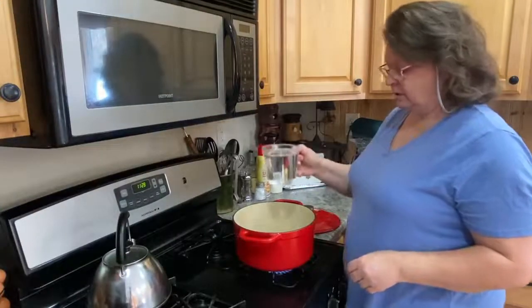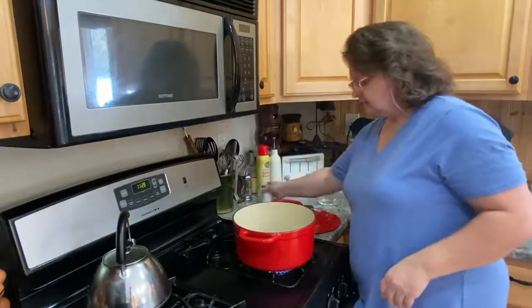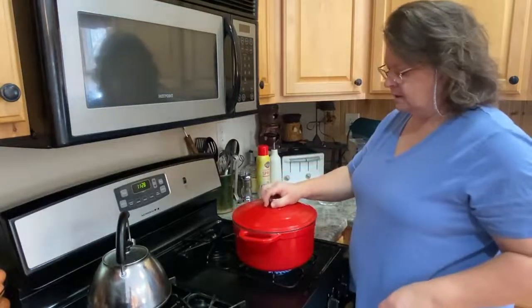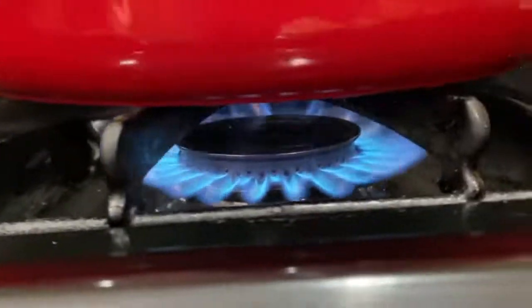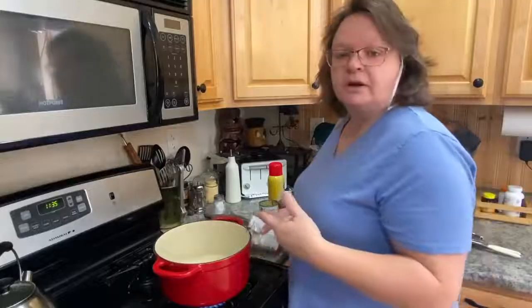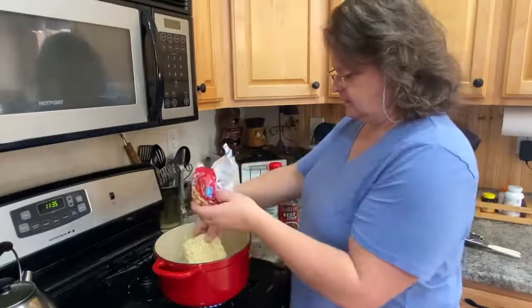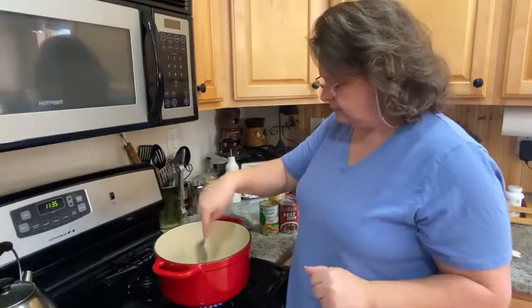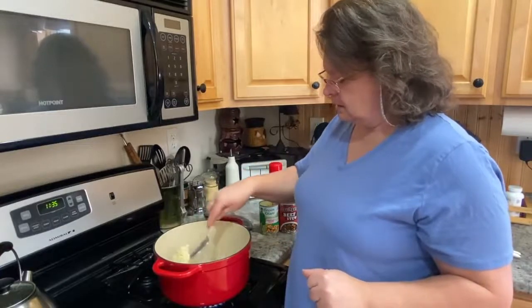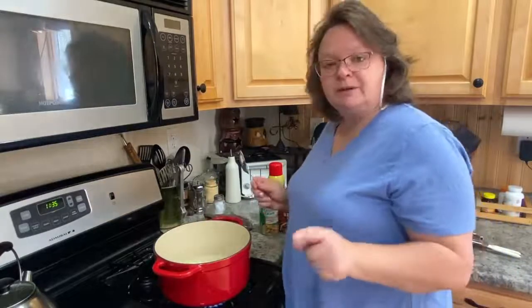Alright, we're going to start with my Dutch oven. I'm going to put a couple cups of water in there to boil, with a little bit of salt. What we're going to do is cook a package of these ramen noodles once the water starts boiling. Okay, the water is boiling, so I'm going to take out my noodles — not the packet. We'll leave the packet. I'm going to put the noodles in there whole because I don't care if they're long. We're going to let those cook about three minutes.